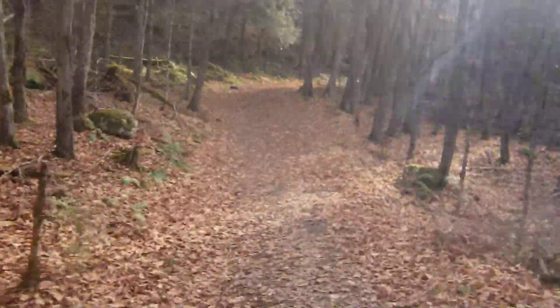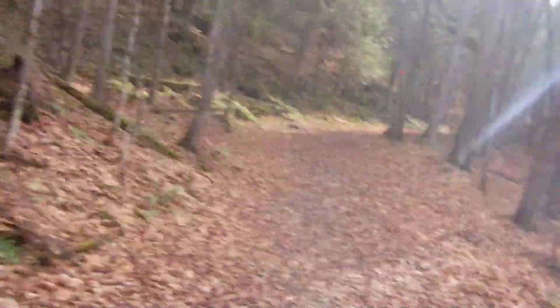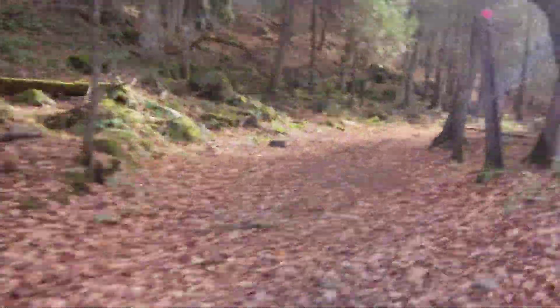Beautiful little place. It's right outside of Haliburton — about five-ish kilometers from Haliburton, maybe a bit more.